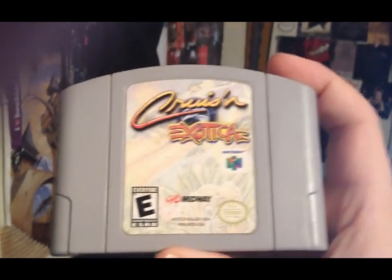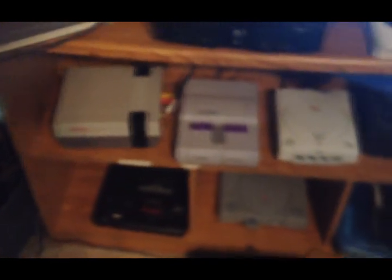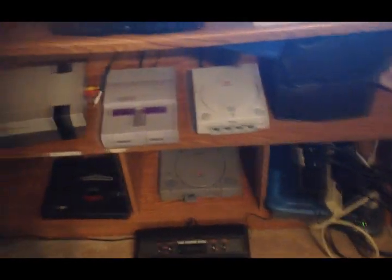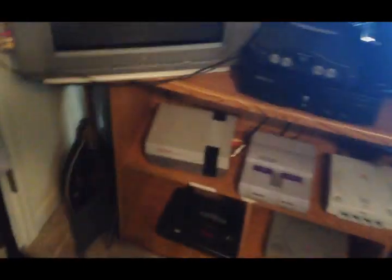So you may be wondering, why make a whole video just to tell us you got one game? Well, let me explain why. I have taken a collector's standpoint in all the video gaming that I do. However, my ultimate goal, apart from being just a collector, is to recreate my childhood as I remember it when I was younger.